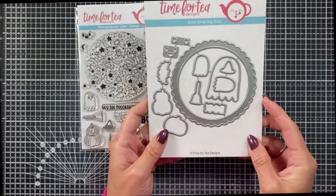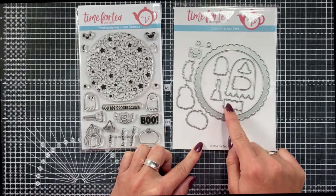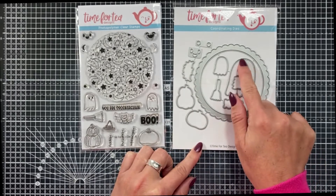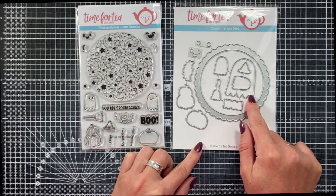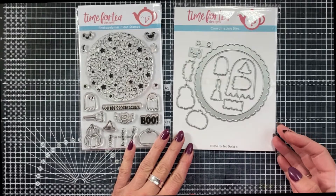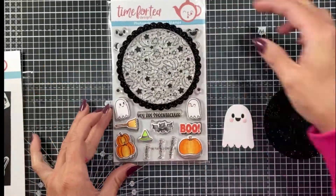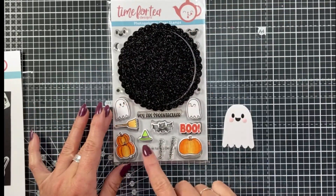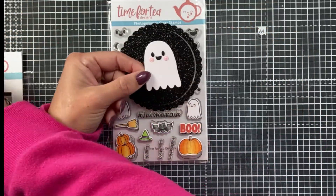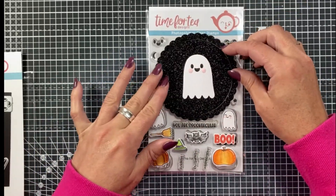Sorry for the difference in quality in this video — I did this separately because we didn't have the dies last night when I recorded the live on Facebook. But these are the coordinating dies and as you can see you get an awful lot extra with these dies, not just the ones that coordinate with the stamps. So you get this scalloped frame and you also get this super cute little build-your-own ghost. Here's the scalloped frame cut from some glitter cardstock, and this is the little ghost once you pop it together, using these additional little dies to build his face and his cheeks. It's super cute.